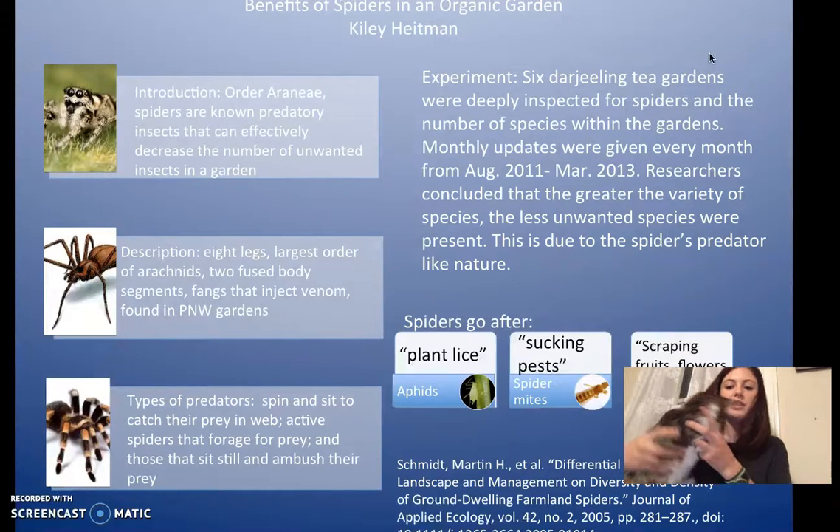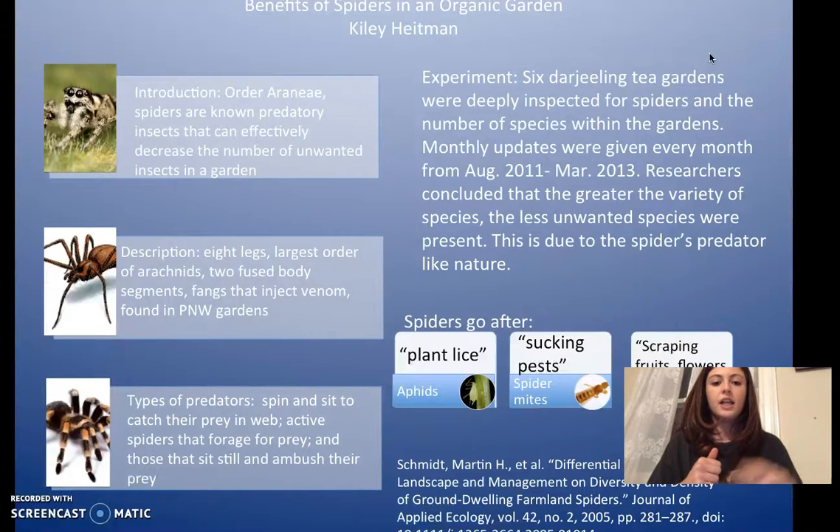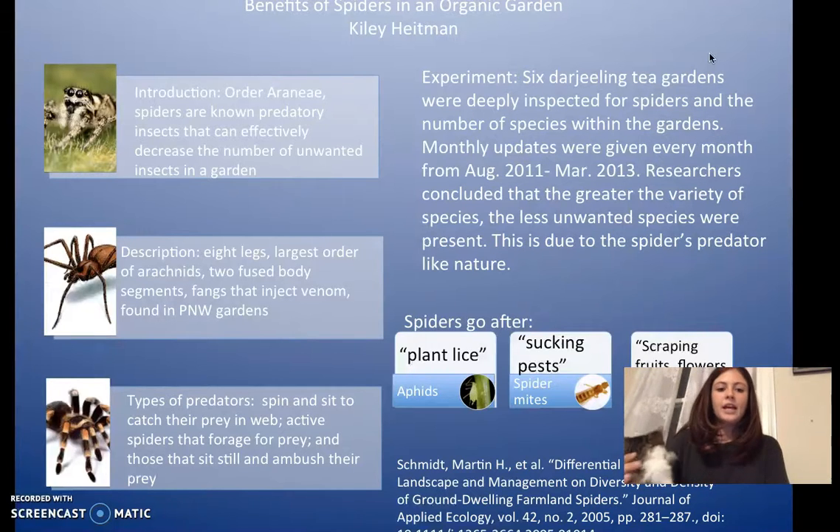Spiders, like most people know what they look like — they have eight legs and they're the largest order of arachnids. Unlike other insects, they have two fused body segments, rather than the three normal ones that other insects have. And they have fangs that inject venom — that's how they kill their prey. A lot of the time they're found in Pacific Northwest gardens, so that's where the study I looked at was taking place.